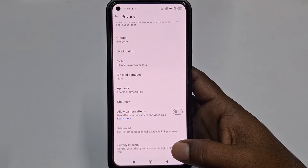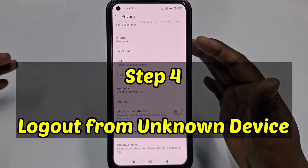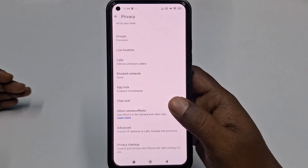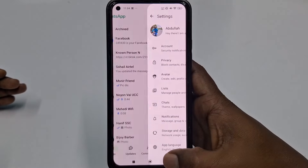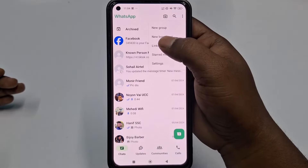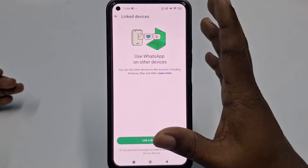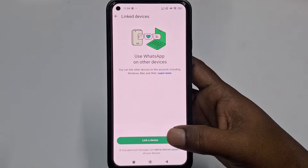Step four: log out from unknown devices. Regularly check your linked devices — hackers can use WhatsApp Web to access your account without you knowing. To check, click the three-dot menu and tap Linked Devices. If you see any unfamiliar device listed there, log out of it immediately.